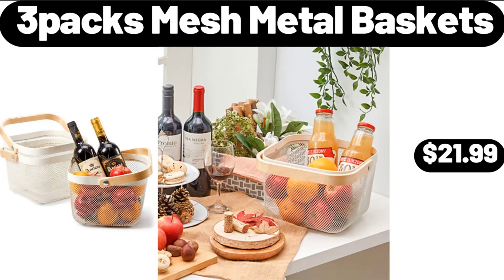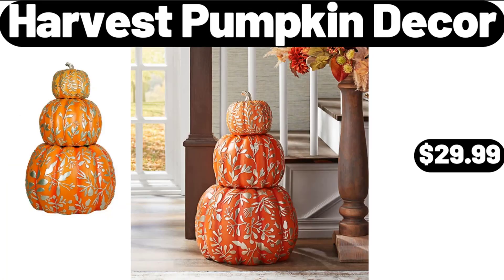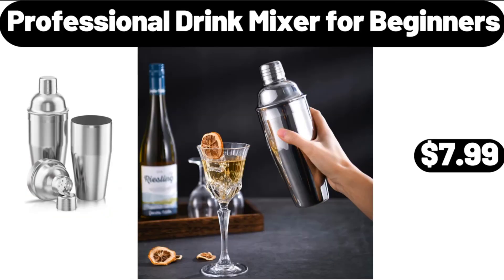3-Packs Mesh Metal Baskets, $21.99. Harvest Pumpkin Decor, $29.99. Professional Drink Mixer for Beginners, $7.99.